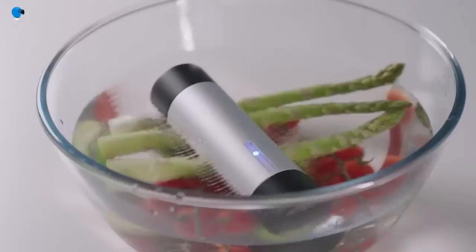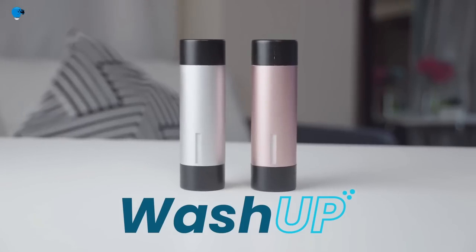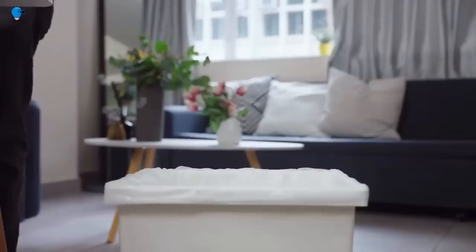Washup is extremely portable. You can bring it along easily when you are traveling or camping, as it will barely occupy precious space in your bag or suitcase.